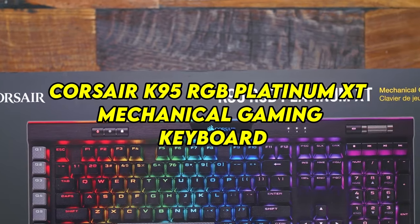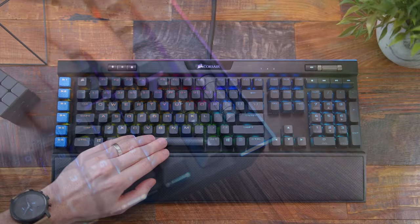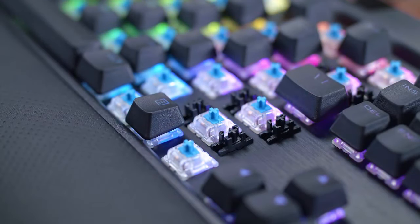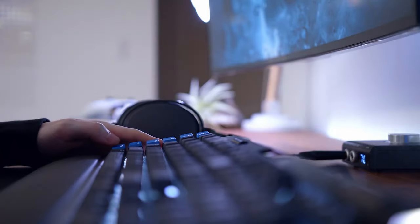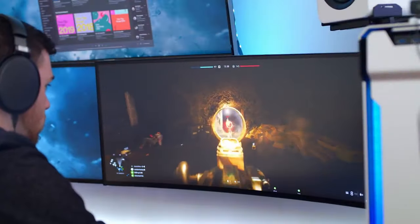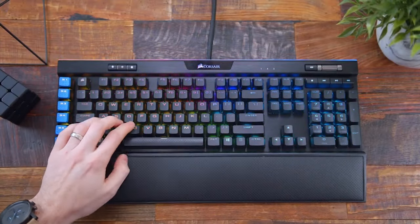Number 7: Corsair K95 RGB Platinum XT Mechanical Gaming Keyboard — Responsive and Customizable. The Corsair K95 RGB Platinum XT Mechanical Gaming Keyboard is not just a peripheral; it's an extension of your gaming prowess, offering unparalleled responsiveness and customization options. Equipped with Cherry MX key switches, it delivers lightning-fast keystrokes with unmatched precision and reliability, ensuring every command is executed with utmost accuracy. Its customizable RGB backlighting allows you to personalize your gaming setup with millions of color options and dynamic lighting effects, while the dedicated macro keys provide quick access to complex commands and shortcuts. With its aircraft-grade aluminum frame and detachable wrist rest, the K95 RGB Platinum XT combines durability, comfort, and performance in one sleek package.